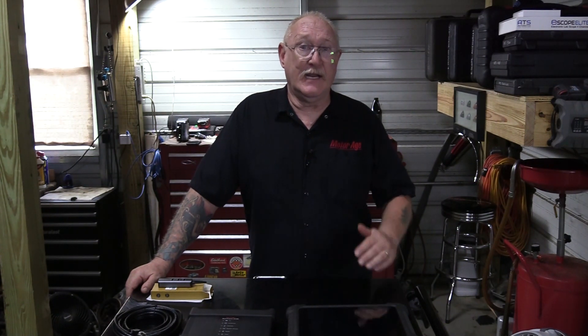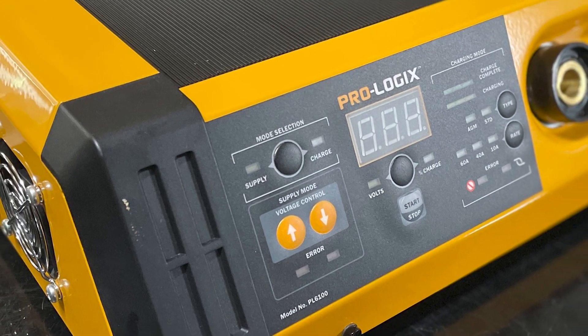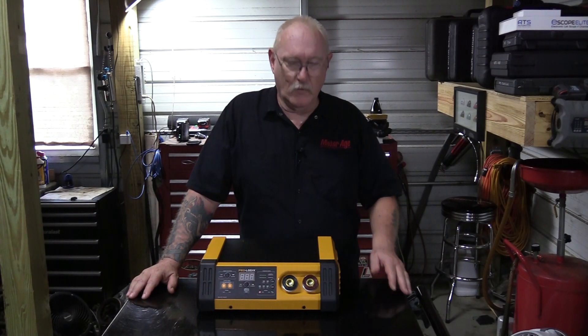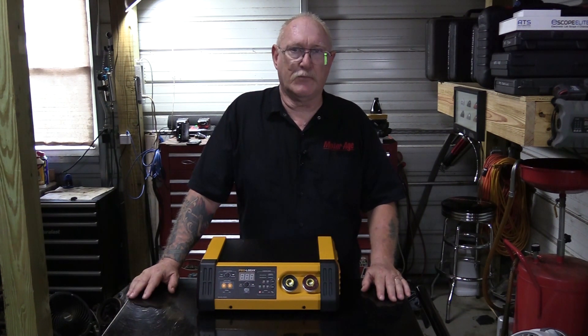In addition, during the programming process, the modules may activate any number of components on the vehicle, and this is going to put quite a strain on the battery. It's critical to maintain that battery at a certain voltage level as specified by the individual manufacturer, or it could affect how well your programming process turns out. A battery maintainer like this one from Clore Automotive is a lot different than the shop charger you may have sitting in one of your bays. Deciding to rely on your shop battery charger in lieu of buying the correct tool for the job could result in an irrecoverable fault during the programming process, which will render the controller useless and require its replacement.